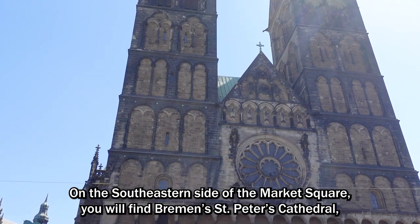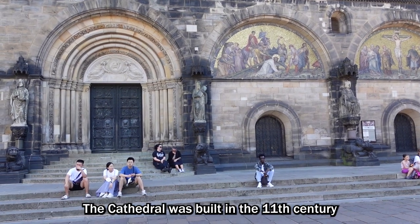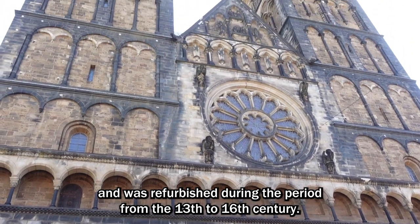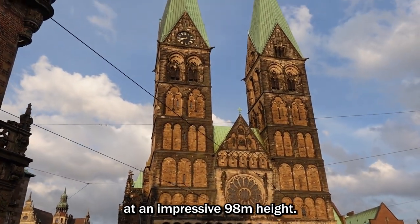On the southeastern side of Market Square, you will find Bremen's St. Peter's Cathedral, built in the Gothic style. The cathedral was built in the 11th century and was refurbished during the period from the 13th to 16th century. The church stands out in the city with two iconic Gothic-style bell towers at an impressive 98 meters height.